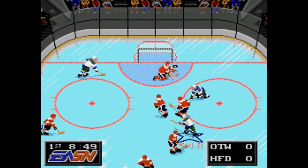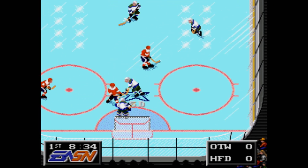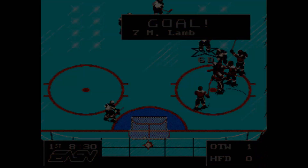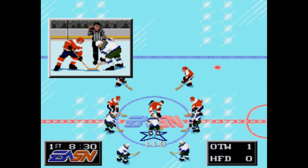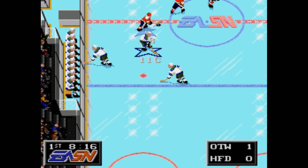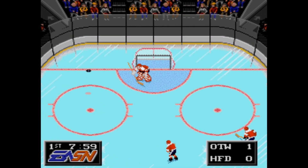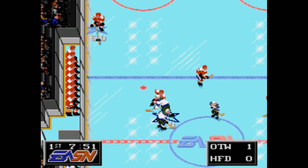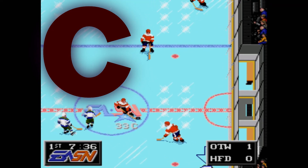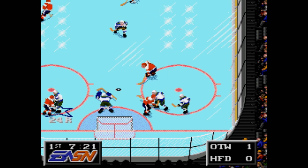I ranked NHL PA 93 in my pre-rankings as an S, and that comes strictly from nostalgia — this is one of the first NHL games I ever owned. Going back to it now, it's got all the same problems that NHL Hockey had: it's still very slow, the physics engine is still a little wonky, and goalies get pushed around way too easily. On top of that, you don't have any actual teams in the game — just the players, because they could only ink a deal with the players association. As much as I love the game, if I'm being completely literal, it's a C at best. It's a very middle-of-the-road game with some solid ideas that just doesn't quite pull it off all the way.